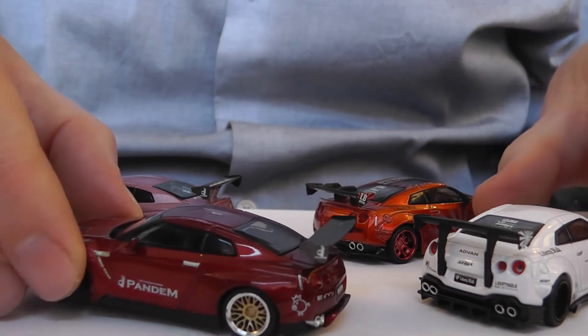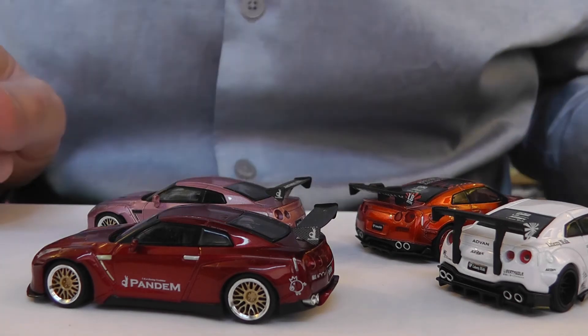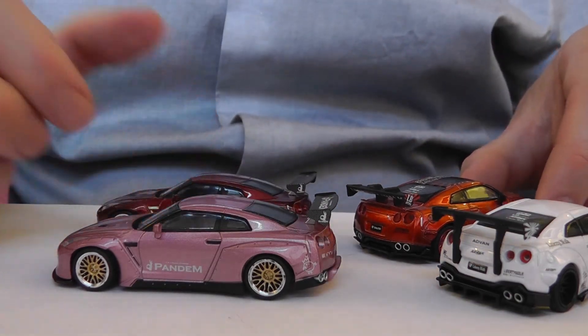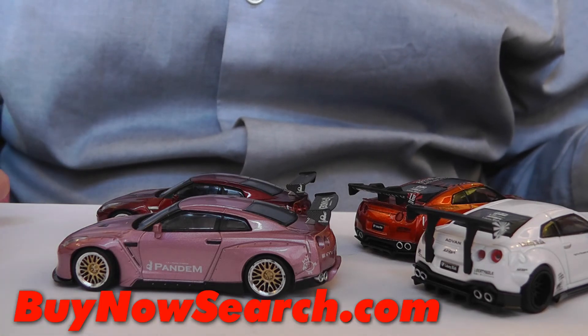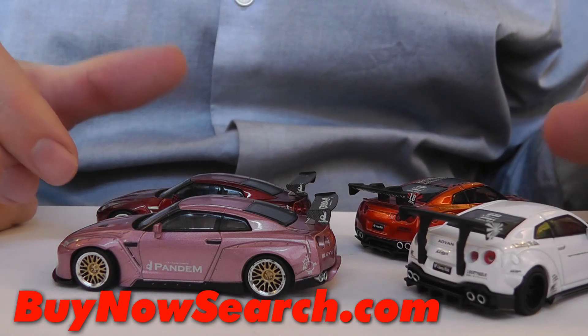Personally, this is my favourite — tell me your favourite. Was it one of the Liberty Walks, and in which colour? Or one of the Pandems, in which colour? Thanks for watching. Do see my other videos of these cars and check out Buy Now Search if you're into using eBay and want to find fixed price items quickly before someone else snaps them up. Do subscribe and like this video.